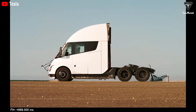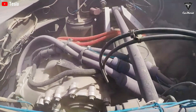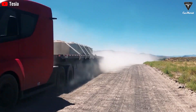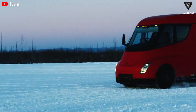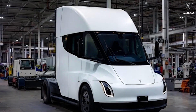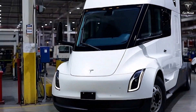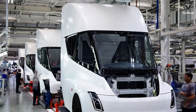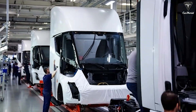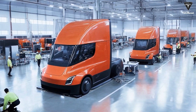The windshield design has also been substantially refined. The previous version featured a large windshield providing an almost panoramic view but generating significant air resistance at high speeds. In the new version, the windshield is narrower and more curved, allowing air to flow more smoothly and reducing turbulence around the A-pillars, thereby improving the overall drag coefficient. This design also helps cool the cabin and battery more effectively by limiting direct sunlight, simultaneously enhancing aerodynamics and driver comfort.